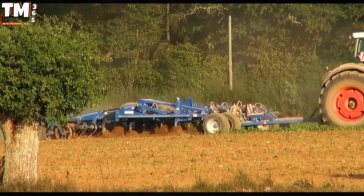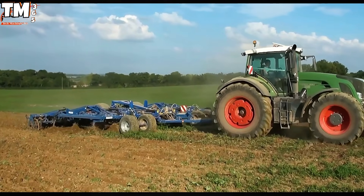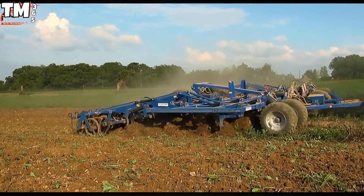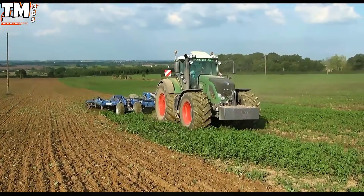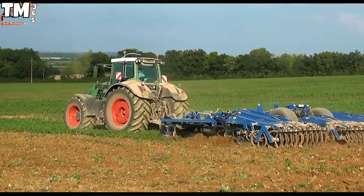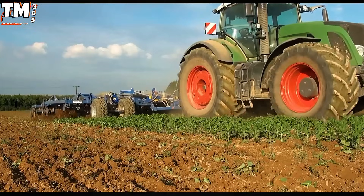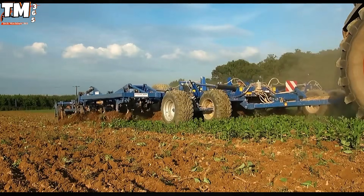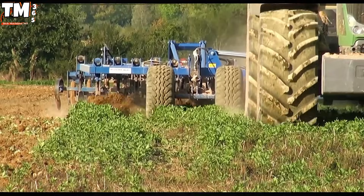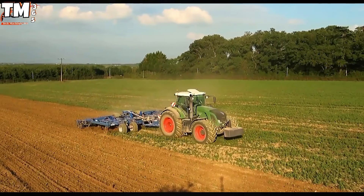The Fendt 936 Vario and the Cokerling Vector 800 represent a pinnacle of German engineering, meticulously engineered to redefine productivity in primary tillage operations. This dual-component system operates with uncompromising synchronization. The 360-horsepower Fendt tractor, harnessing the advanced Vario Continuously Variable Transmission, ensures that optimal ground speed and pulling force are maintained regardless of field condition, establishing the necessary foundation for consistent cultivation. Trailing this immense power plant is the Cokerling Vector 800.